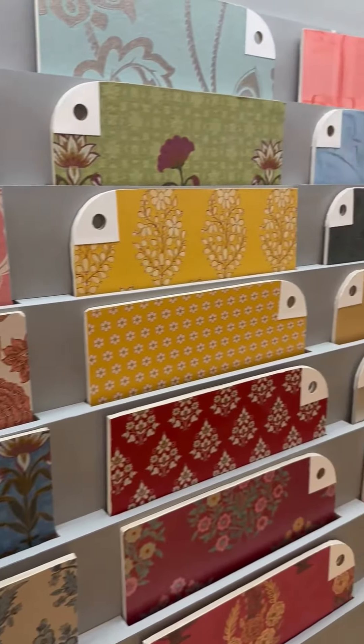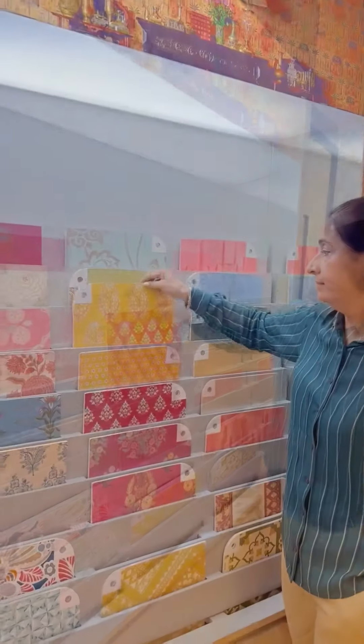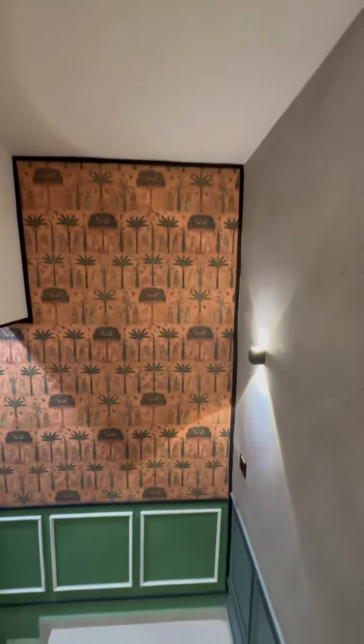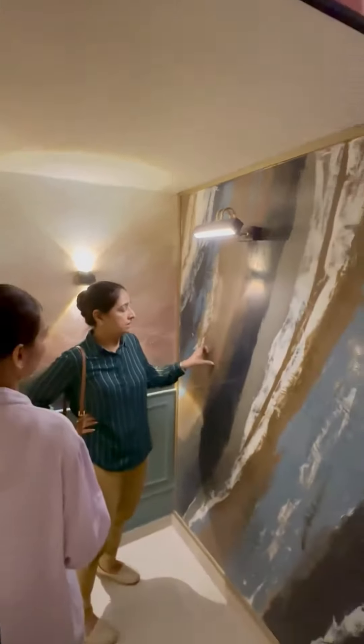They also have a wide range of elegant and artistic wallpaper designs in the Nilaya range of Sabyasachi and Good Earth, which transforms any space into luxurious and captivating designs. I love this tuco mirror finish, and it left me thinking where I could incorporate it in my designs.